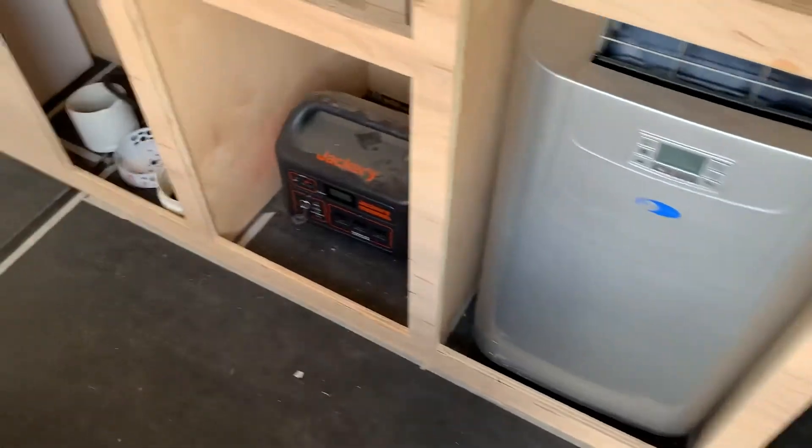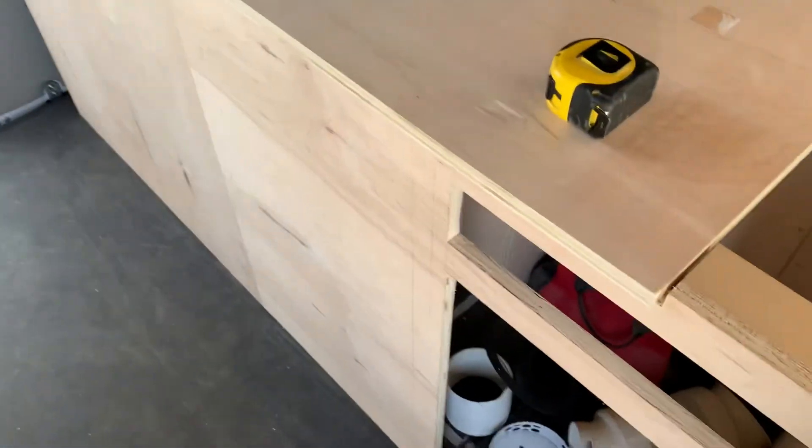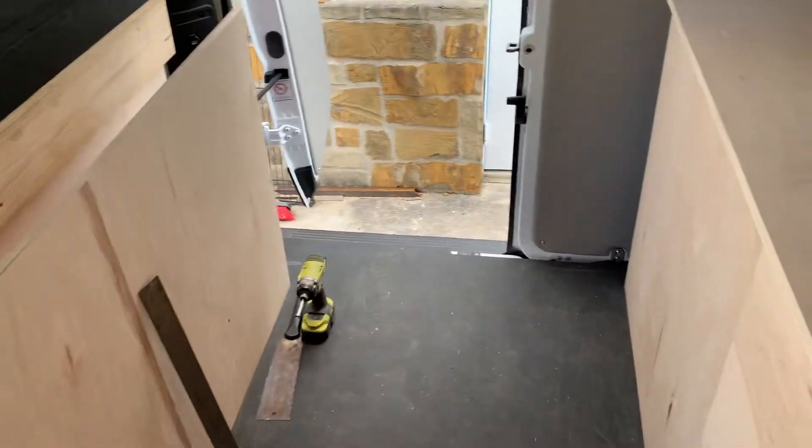Got our AC unit, battery cabinet, and then starting about here this will be the bed. We got a platform on either side, the bed will span across, and this is gonna be a huge box so it's gonna be a lot of storage.